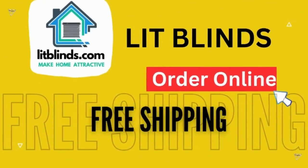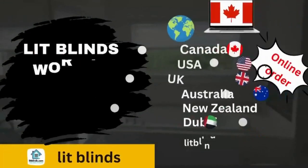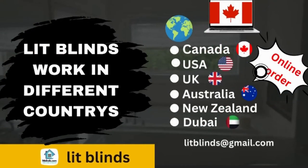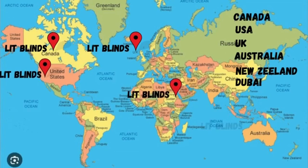Order online with free shipping. Lit Blinds operates in different countries: Canada, USA, UK, Australia, New Zealand, and Dubai. Lit Blinds provides free shipping and 50% off in each country.